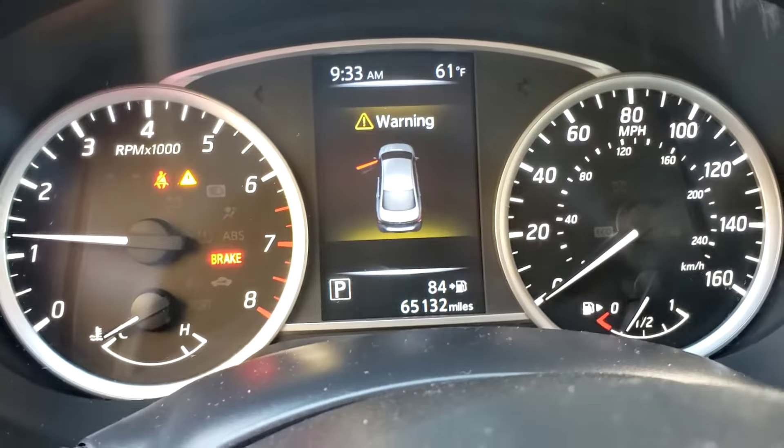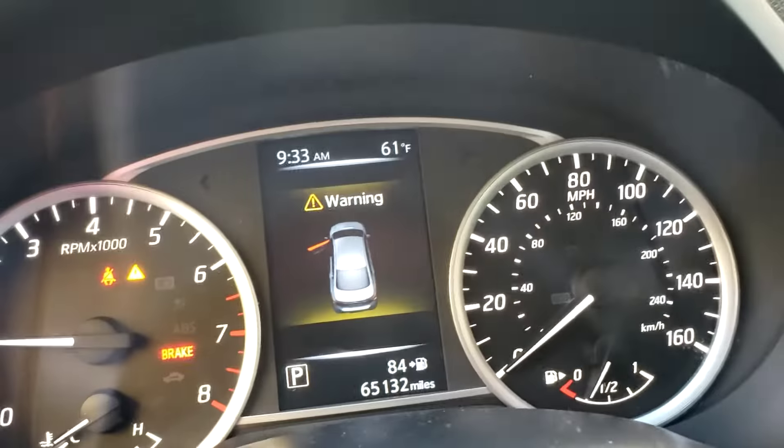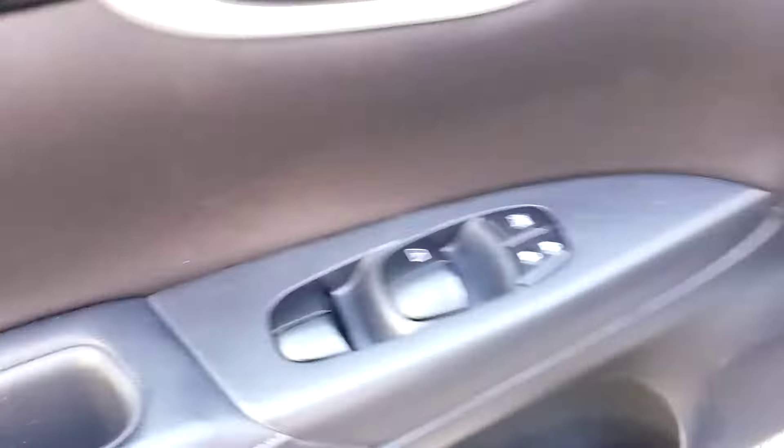It's got 65,132 miles. It says warning because I have the door open — it's just alerting me. The screen right here, AC is blowing cool air. Power windows, power door locks.